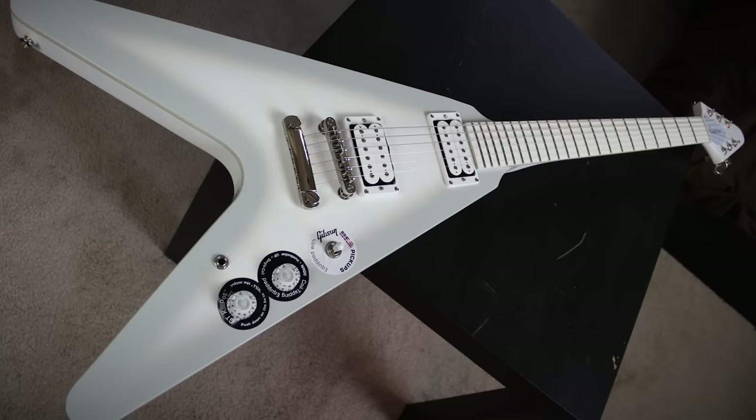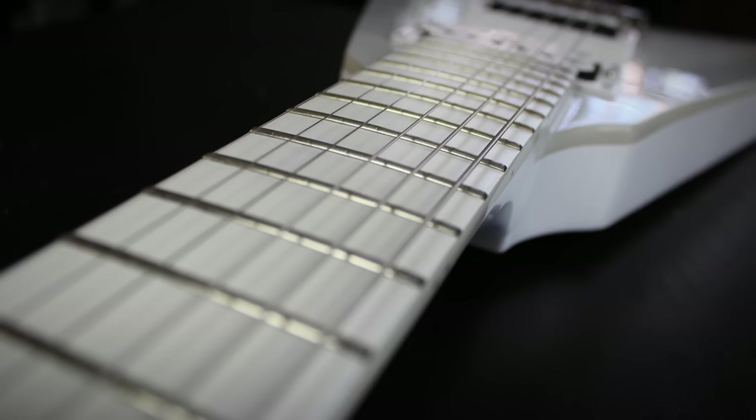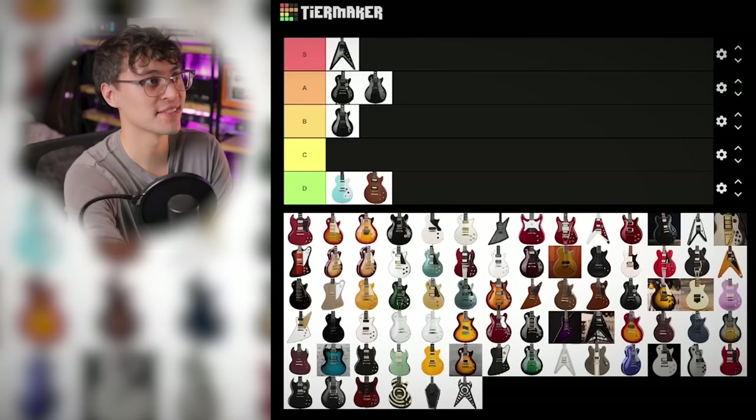Brendan Small's Snow Falcon: Gibson pickups, white phenolic fingerboard, looked awesome, felt awesome, and it was only like $800 new at the time. Super unique. Easy S tier — again, despite being a Flying V. Just a sick guitar.